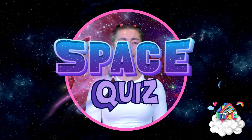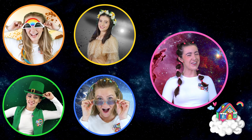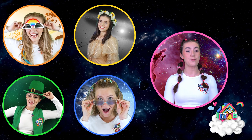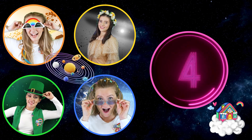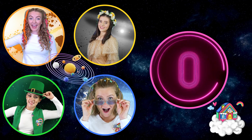Hi Dream Team Kids! Are you ready for Harper's Space Quiz? Okay players, let's go! Question number one. How many planets do we have in our solar system? Eight! Correct!